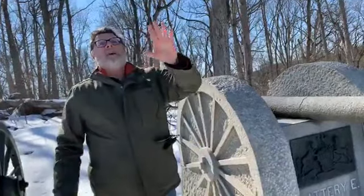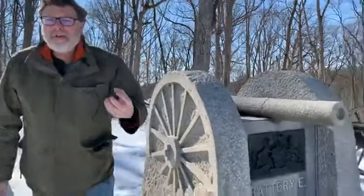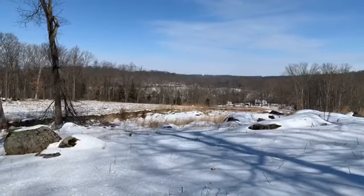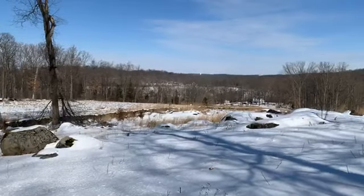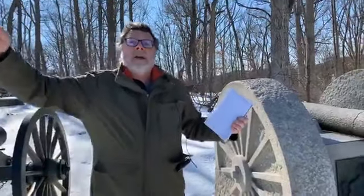Looking across you can just make out where the monument to the Spangler Spring is located. There's always a myth about the night of July 2nd — how soldiers of both sides gathered and helped each other out at that spring, a sort of romanticization. But the reality is that friendly fire was killing and wounding many Union soldiers across the way. You can also kind of see Spangler's Meadow from here. There were several efforts by the Federals to charge across that meadow and they were beaten back. When the Federal soldiers sent out stretcher bearers to bring back their wounded, the Confederates fired at them and drove them away.